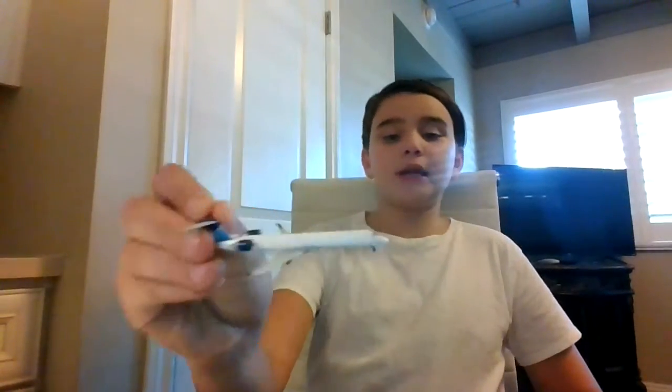My third least favorite is another regional — it's the United CRJ 550. It just doesn't have a nice mold. I'm not saying it's bad, I just don't like the CRJ 550 mold.